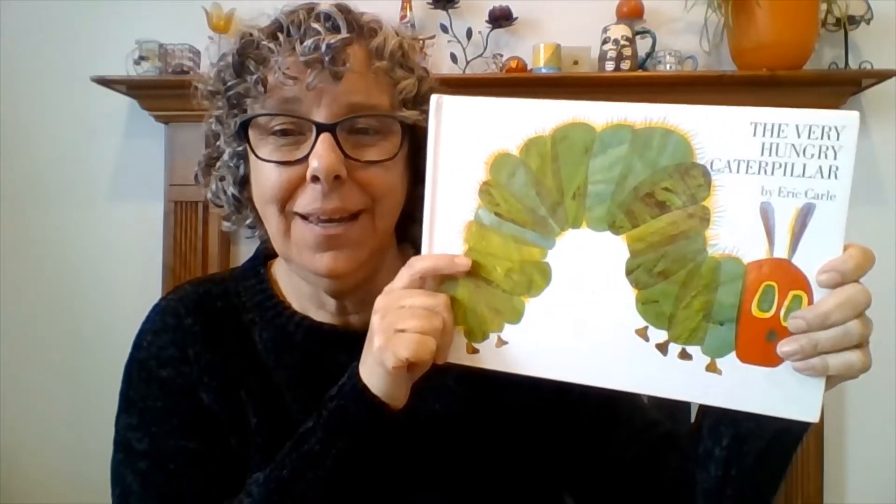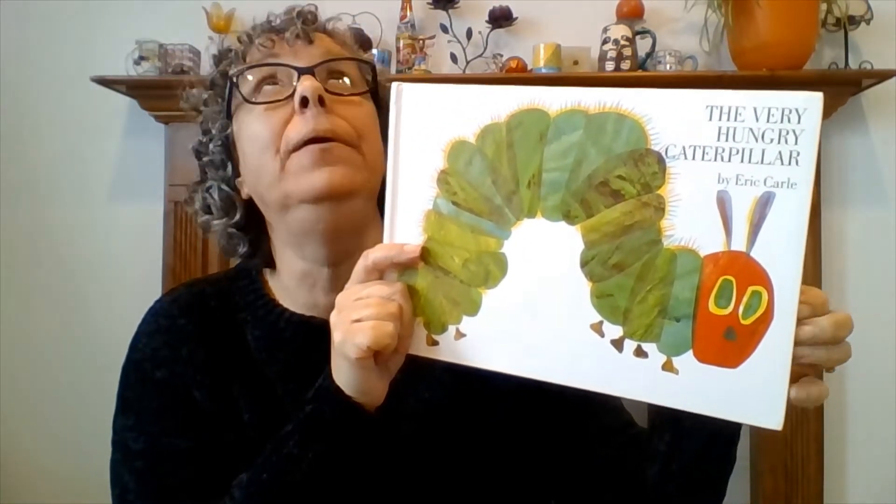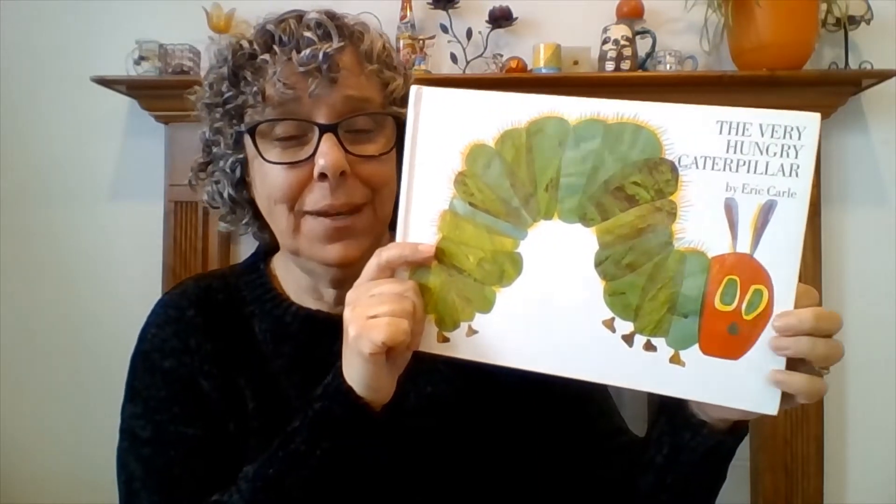This book is called The Very Hungry Caterpillar. The author is Eric Carle. He wrote the words and he also did the beautiful pictures. This is one of my favorite stories, so I'm really excited to share it with you.